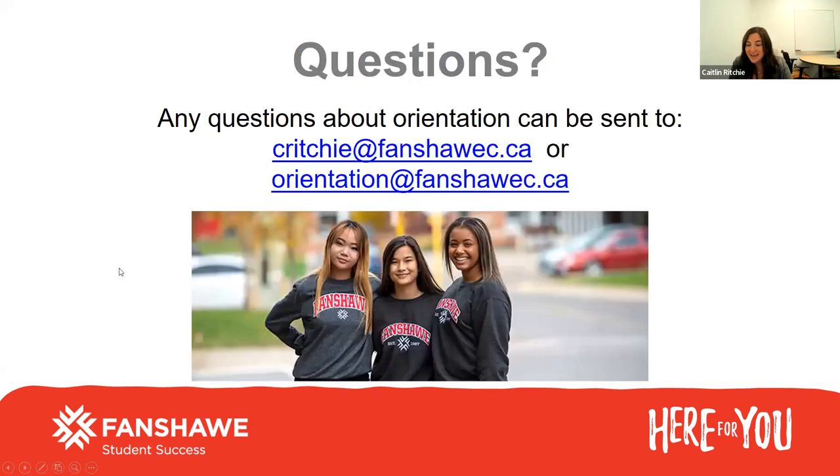That's it for me today. I know that was lots of information, and I will send a copy of this presentation to Laura to send to you all. You can email me directly at critchie at fanshawec.ca or orientation at fanshawec.ca if you have any questions. The orientation email will be monitored through the holiday closure, so if there's anything you think of and you're getting a little bit nervous before classes start, feel free to send an email and I will provide some assistance over the holiday closure as well.